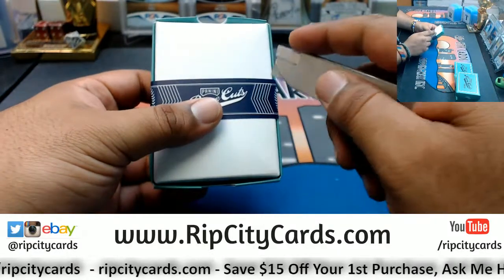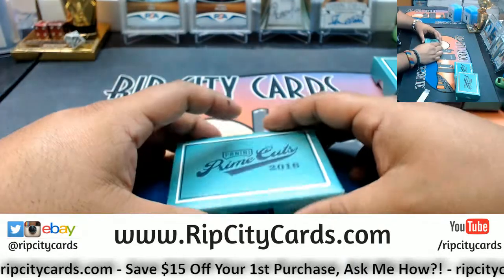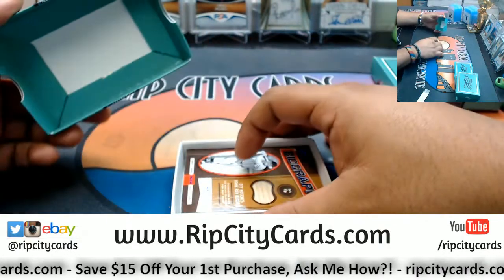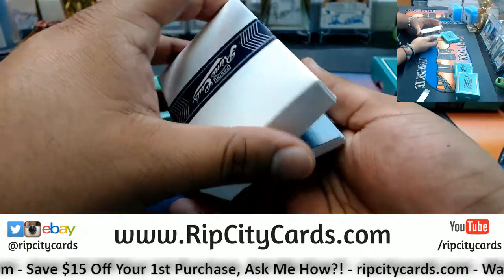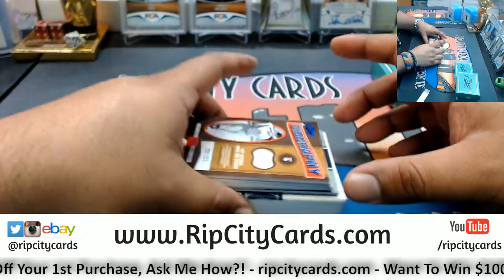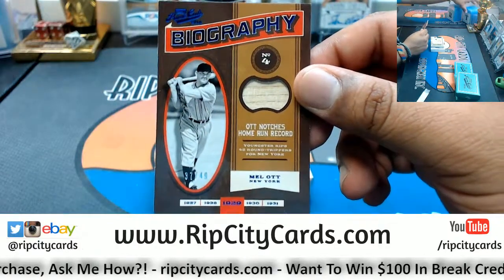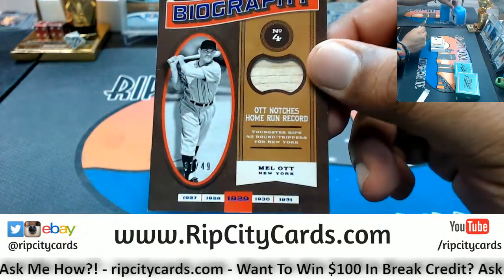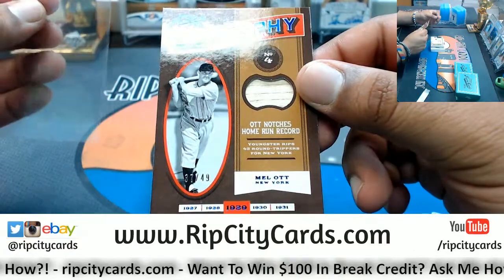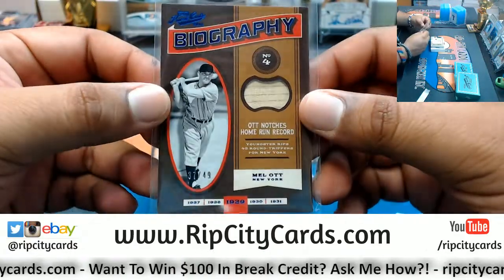Alright, I forgot these got the little protection on the bottom. Let's see what we got. Good luck everyone — number 249, Mel Ott. Says New York on there, number 249 Mel Ott with a piece of the bat.